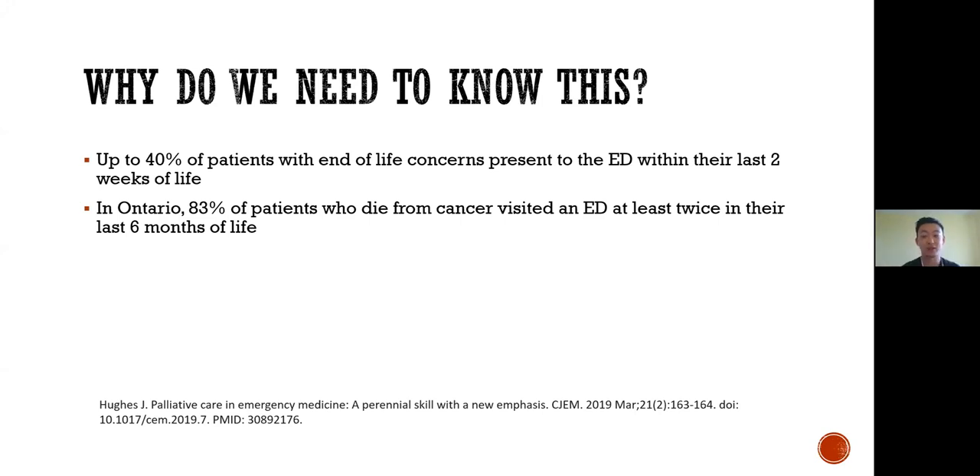Thinking about why we need to know about palliative care as emergency physicians: based on some recent statistics, up to 40% of patients with end-of-life concerns present to the emergency department within their last two weeks of life. Based on another study in Ontario, 83% of patients who die from cancer visit an emergency department at least twice within the last six months of their lives. We encounter these patients frequently, and the way we approach them is quite different because of the varying goals of care each one may have. Therefore, it's important for us to be competent with management of their care.